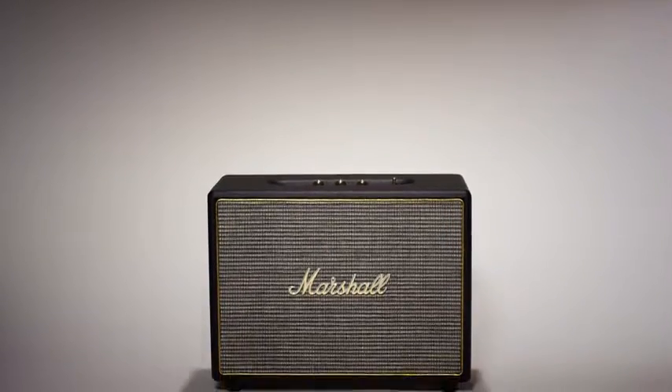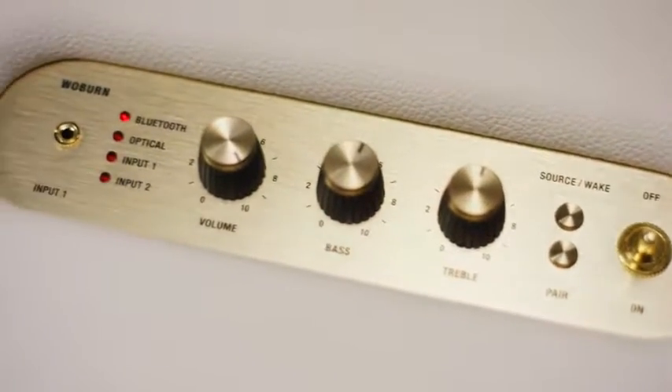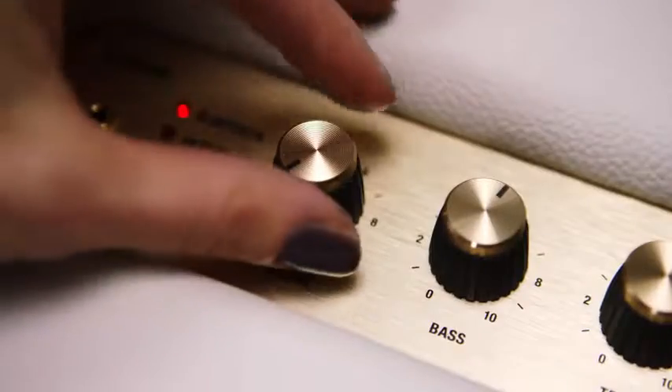The Woburn is literally built to thrill. The biggest speaker to date, it has great connectivity with the latest version of Bluetooth, a 3.5mm input, RCA input to plug in your record player, and the Woburn is compatible with devices that have an optical output, like Apple TV.